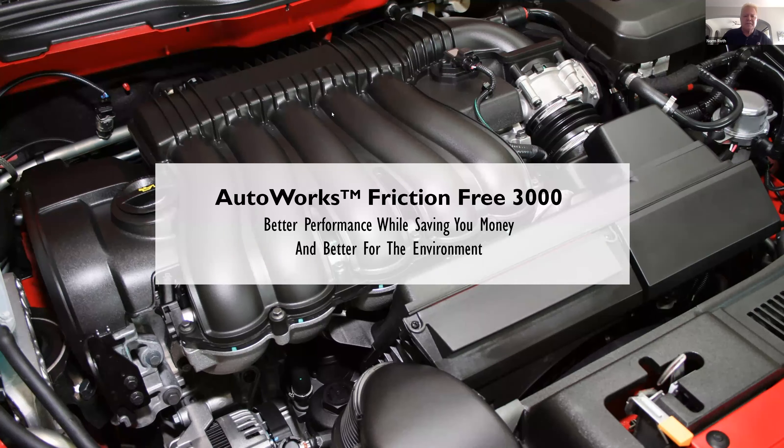We have a whole line of products for the auto called AutoWorks. One of the items in that particular line is called Friction Free 3000. What this is going to do is give you much better performance for your car while saving you money and being better for the environment. I like to think of it as a mechanic in a bottle. And the testimonies on it are endless — we'll go through some of those.